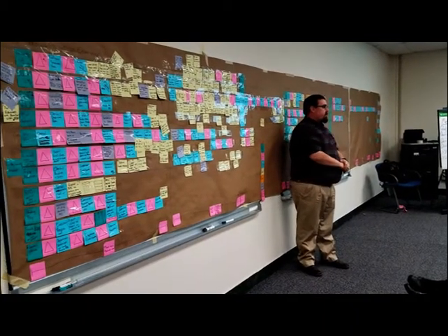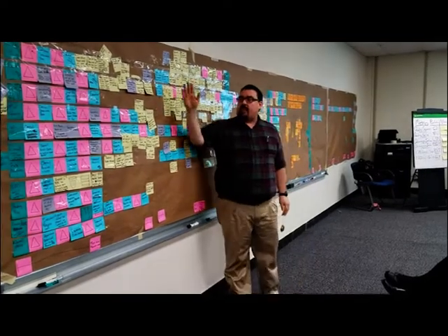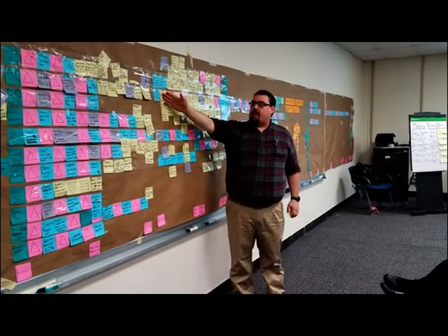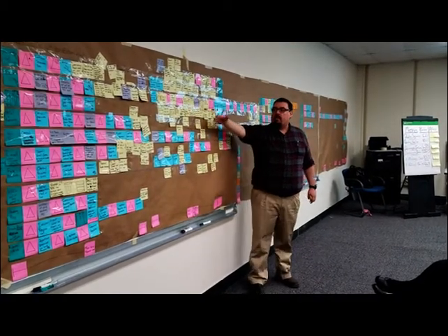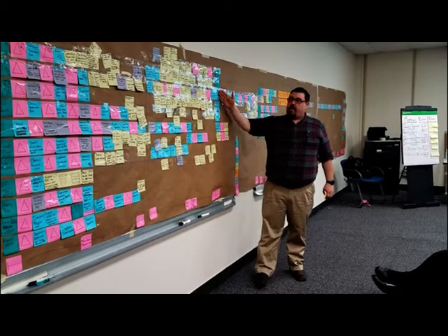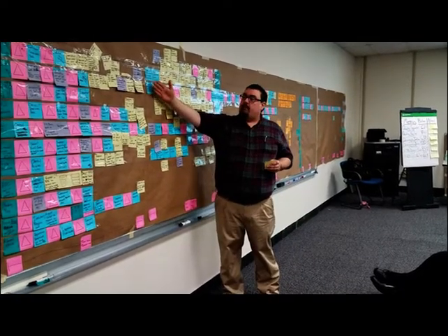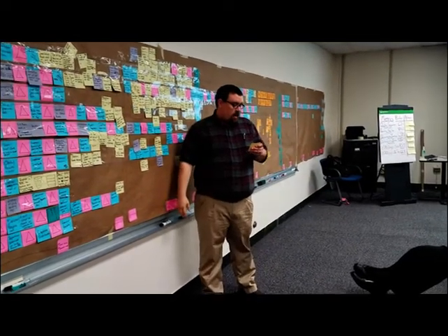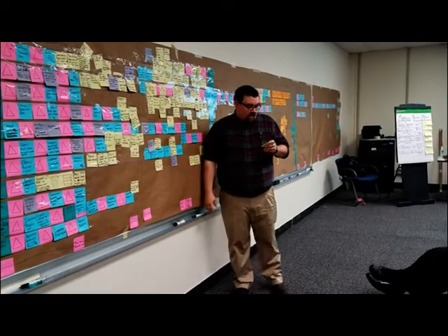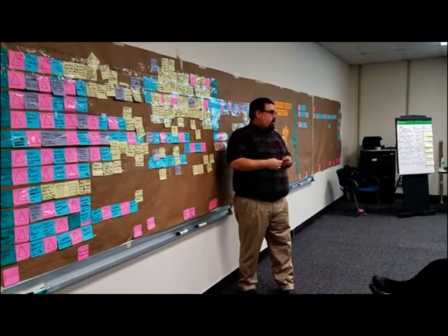I'm a claims examiner from the Erie UC Compensation Service Center. From this line here all the way over is the process an examiner takes from the time the claim hits their desk until completion. During that process, the examiner has to conduct initial fact-finding with the claimant, initial fact-finding with the employer, utilize rebuttal to clarify any discrepancies between the fact-finding forms, and then issue the determination. We've identified a lot of waste through that process. Some delays are caused by the global specialization of work across the state, causing inequitable work distribution between service centers and examiners' knowledge going stale because they're only focusing on one section of law.